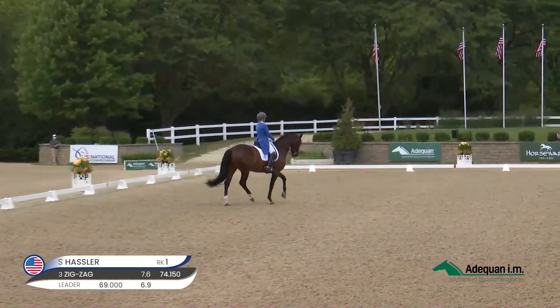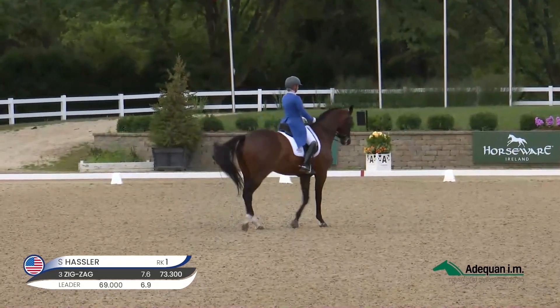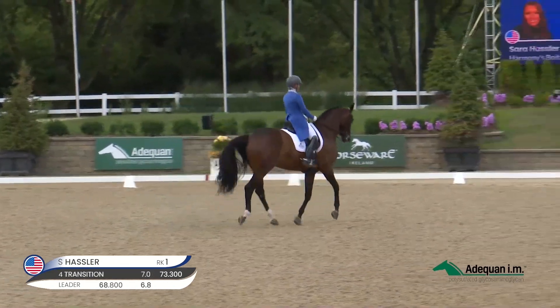The horse is showing good rhythm so far, but could have more collection in order to have more suspension.